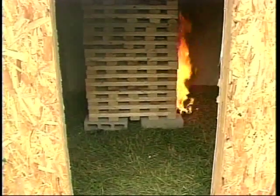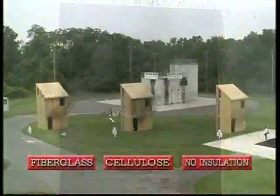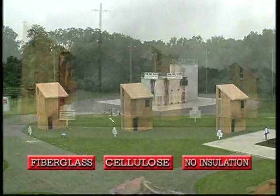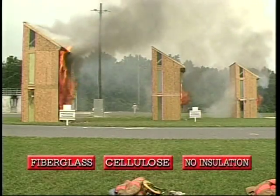Cribs — stacks of wood designed to mimic the contents of a room — were ignited simultaneously in all three buildings. At 23 minutes, the fiberglass and cellulose first floor ceilings, which were not insulated, had collapsed within four minutes of each other, demonstrating a similar progression of fire in both structures.